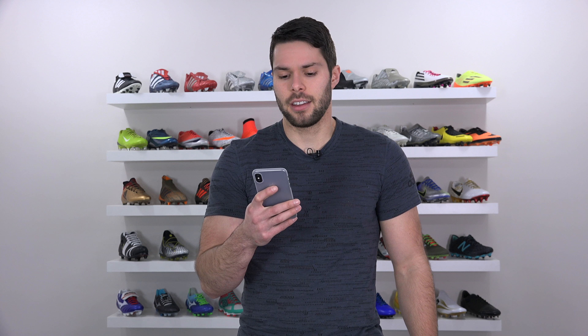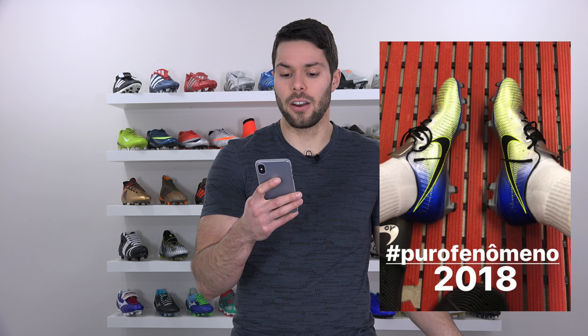Dear John — my name's not John — is it true that Neymar's cleats are actually made out of leather and not synthetic? Here's a picture that he posted; they kind of look like they're leather to me. Are they?